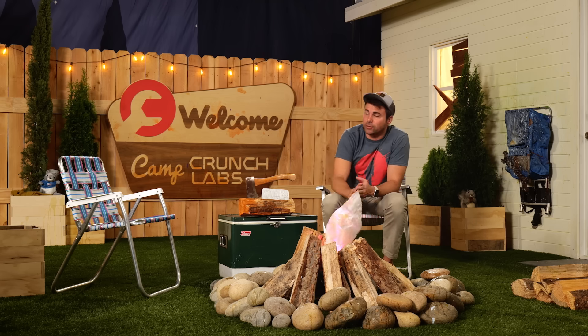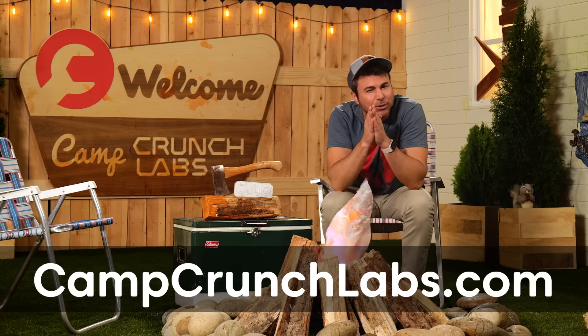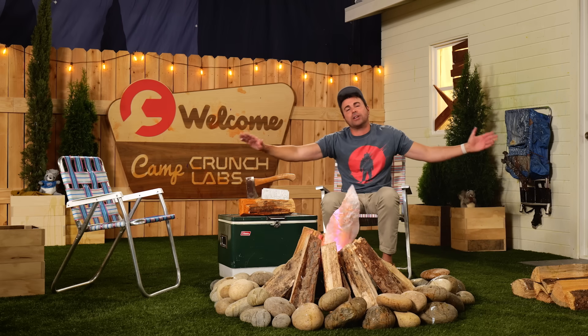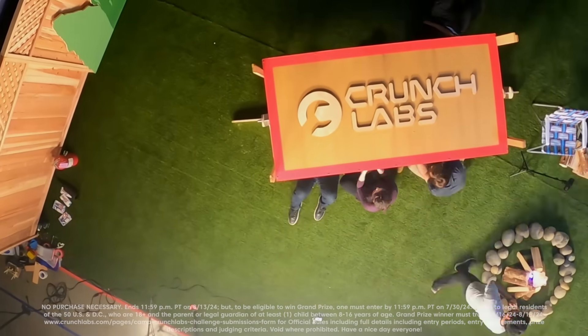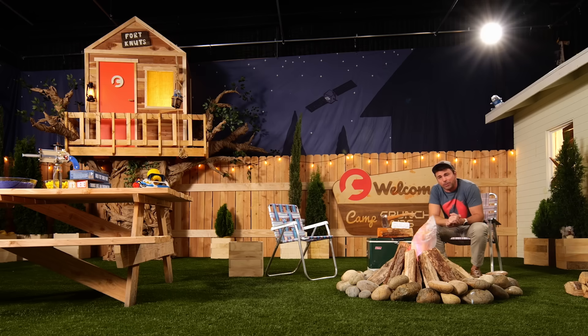Don't worry, you've still got until the end of the day this Tuesday to work with your parents to submit your final super challenge at campcrunchlabs.com. At that point I sit down and select the best super challenge submission of the whole summer to come out here next week, where we're going to destroy this backyard — and there's like a 20% chance that treehouse is making its way to orbit around Earth.